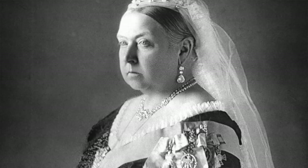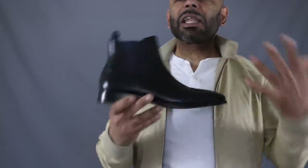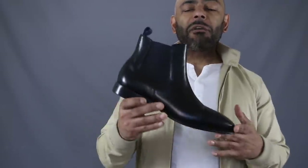Although Chelsea boots have been a pretty popular style of shoe easily for the last 50 or 60 years, they actually have their origins almost 200 years ago. At the time, Queen Victoria of England, when riding her horses, was getting very frustrated because the laces from her boots would get caught in her stirrups. She had a cobbler by the name of J. Sparks Hall invent her a laceless boot, and on this laceless boot, you had this vulcanized rubber elasticized side, which allows you to slide the boot on and off very easily.